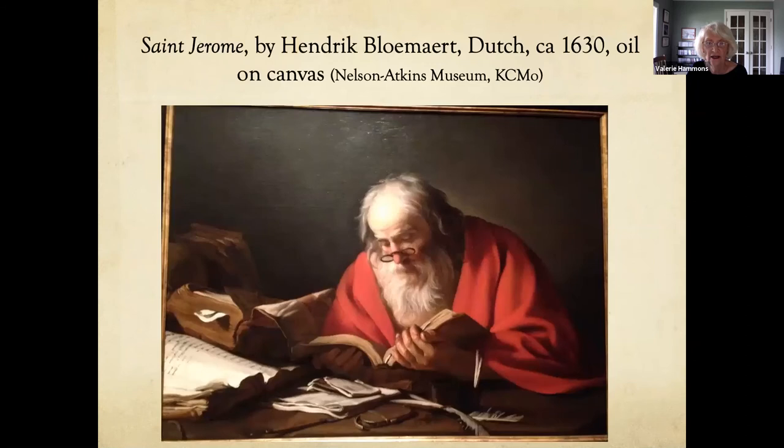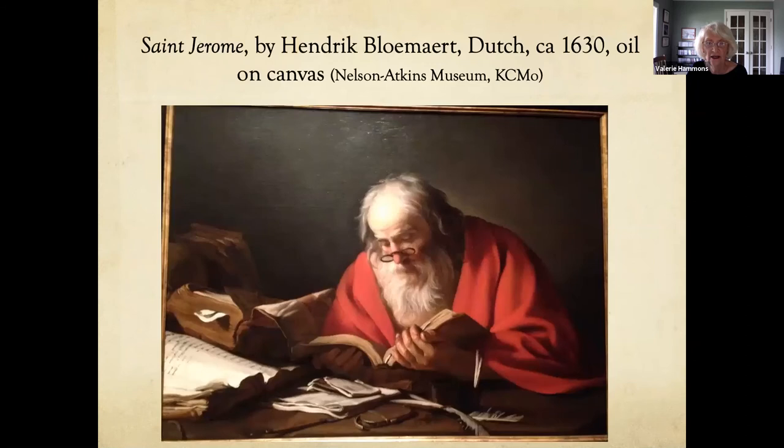When you're in museums looking at paintings, keep your eye out for glasses. This is at the Nelson-Atkins Museum in Kansas City, Missouri — a painting of St. Jerome, who lived in the fourth century AD, who was a cardinal and one of the church fathers who translated the Bible into Latin. He's shown with a well-studied book and glasses, but this was not something that would have happened in the fourth century — it was more likely painted in the 1630s by a Dutch artist.